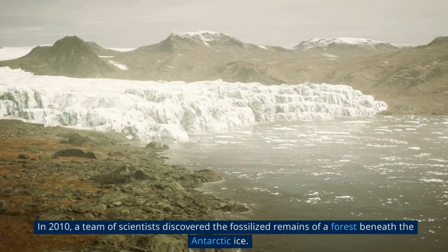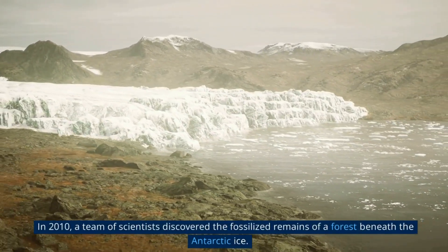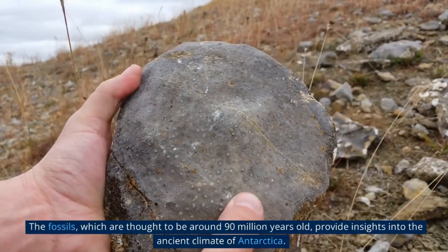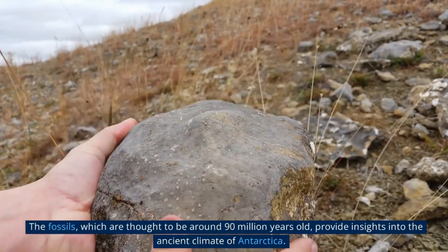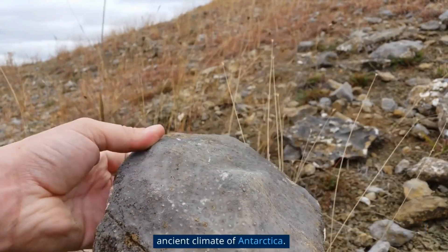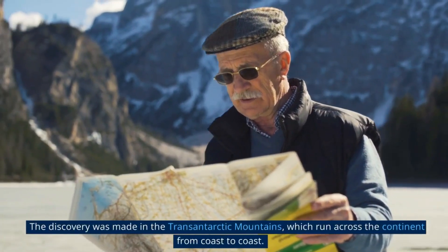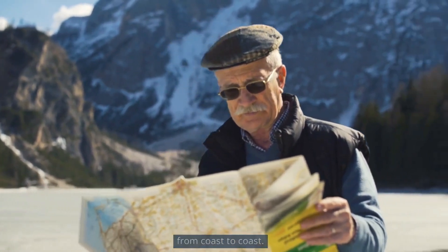In 2010, a team of scientists discovered the fossilized remains of a forest beneath the Antarctic ice. The fossils, which are thought to be around 90 million years old, provide insights into the ancient climate of Antarctica. The discovery was made in the Transantarctic Mountains, which run across the continent from coast to coast.